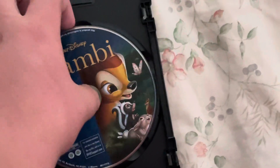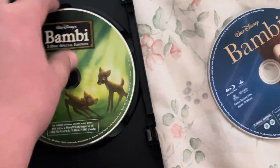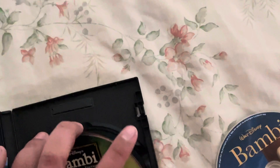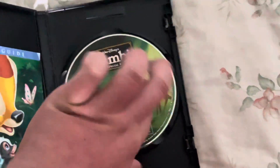There's your Blu-ray and here's the DVD. Nice artwork — they have unique artwork on both of these on an equal case.